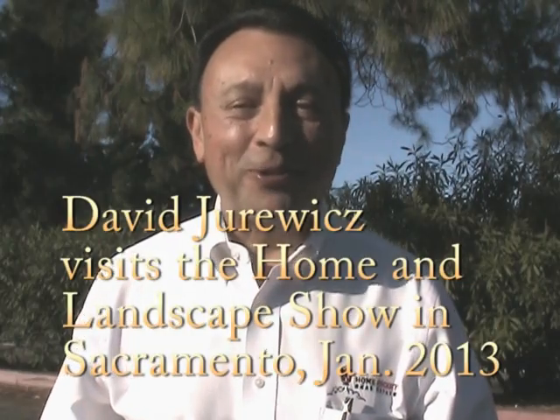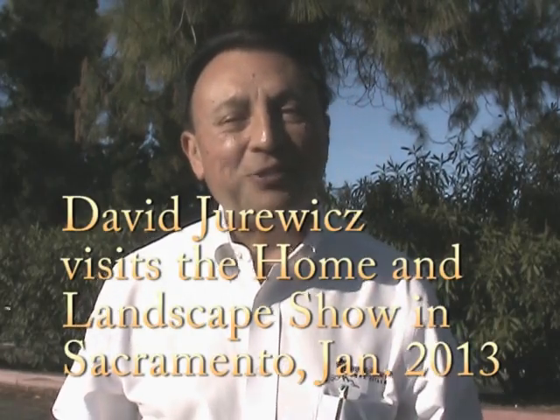Hello, I'm David Jurewitz of Home Rocket Real Estate in Sacramento. It's the end of January 2013 and today I'm at the Home Landscape Expo at Cal Expo in Sacramento. Let's go inside and see what we can find out.